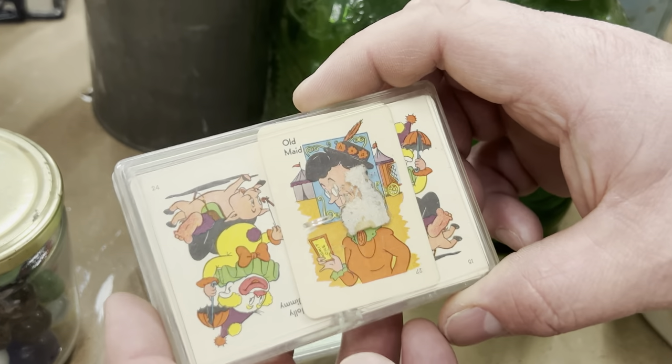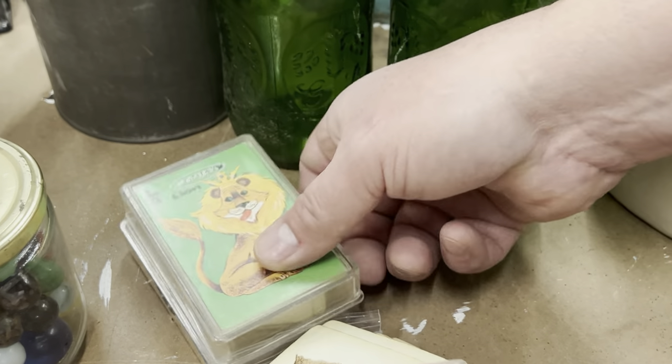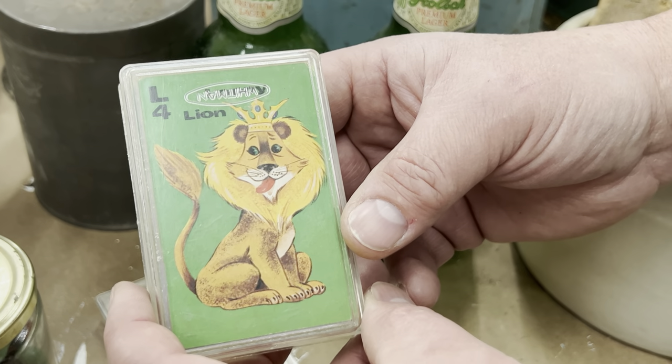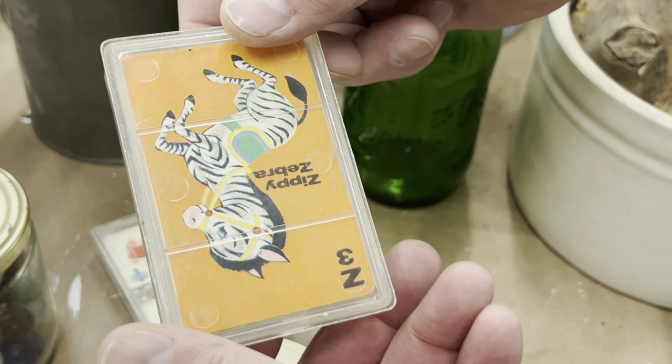Just gorgeous. And then these were little bitty old maid cards — oh, they're tiny. Something about little bitties. And then that was just an old maid or a matching game, rummy maybe — I'm not sure because it'll have L4, 3, 2, 1. I haven't gone through that yet, hopefully they're all there.